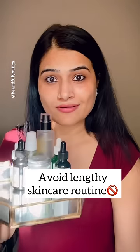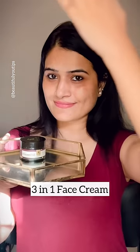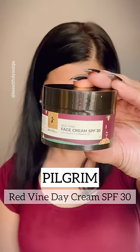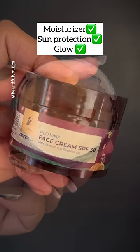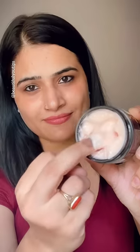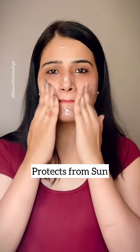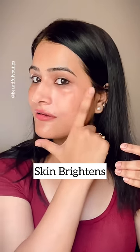You have to follow this in your routine — replace multi-purpose products like this 3-in-1 face cream from Pilgrim Red Wine Day Cream with SPF 30. This is a moisturizer and sunscreen with vitamin C and French red wine, which gives you visibly younger-looking skin with a very lightweight texture that gets absorbed into your skin very quickly. This cream will naturally glow and brighten your skin while also giving sun protection.